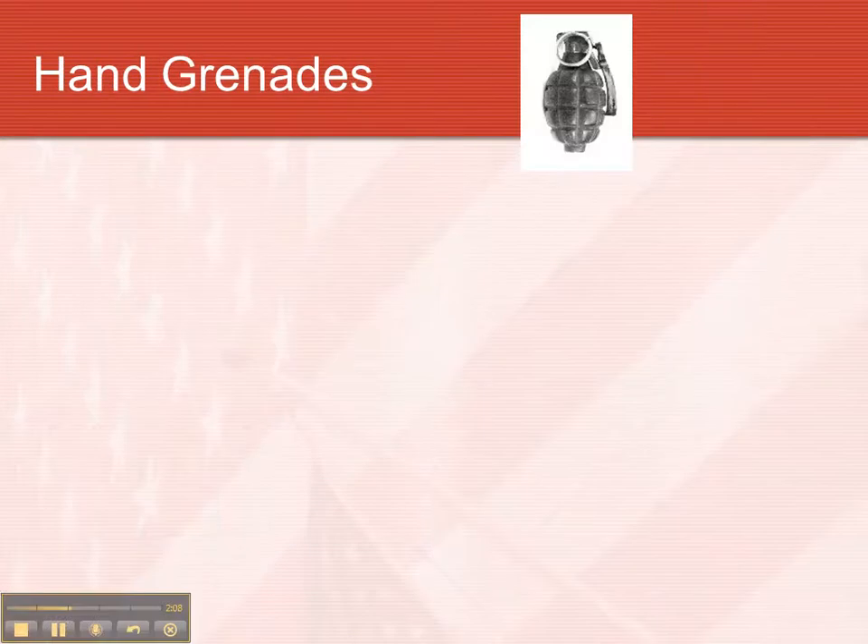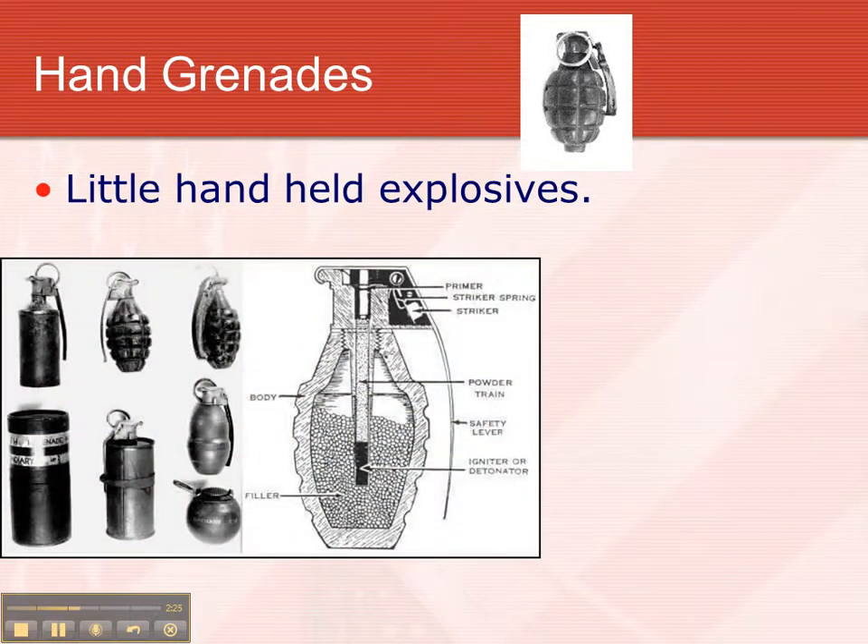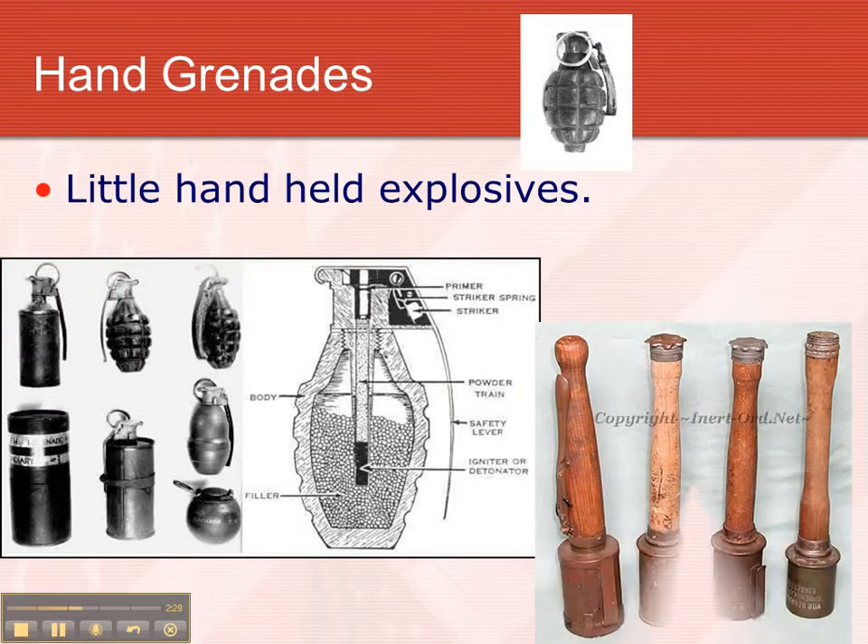Another innovation was hand grenades — little handheld explosives. These are American hand grenades where you pull the pin. This is the trigger. As long as you have your hand on it, the hand grenade doesn't go off. As soon as you let go of it, this thing flies off, and you usually have a few seconds to get rid of the grenade before it explodes. These were the German grenades, nicknamed potato mashers, for obvious reasons.